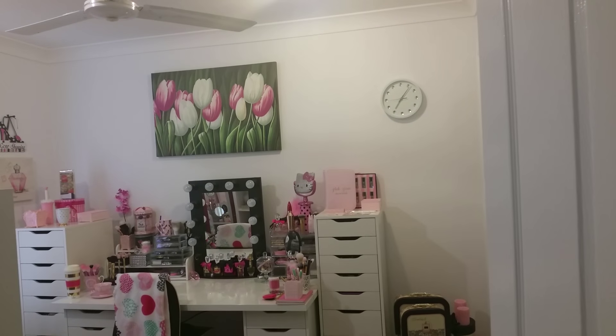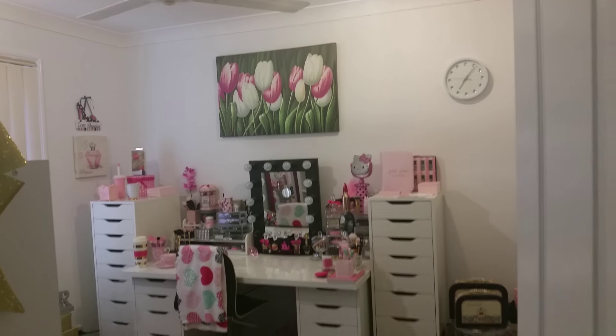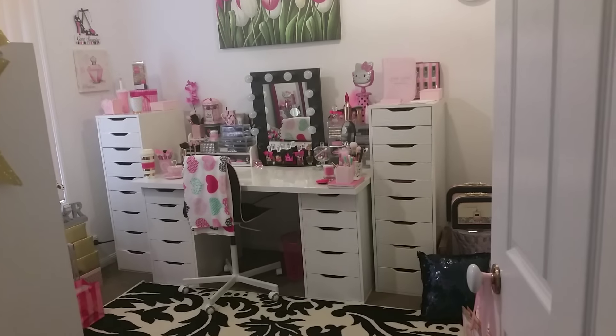I have added this clock which I will show you a bit closer — it's really pretty. It was in my daughter's room but she didn't really like it.